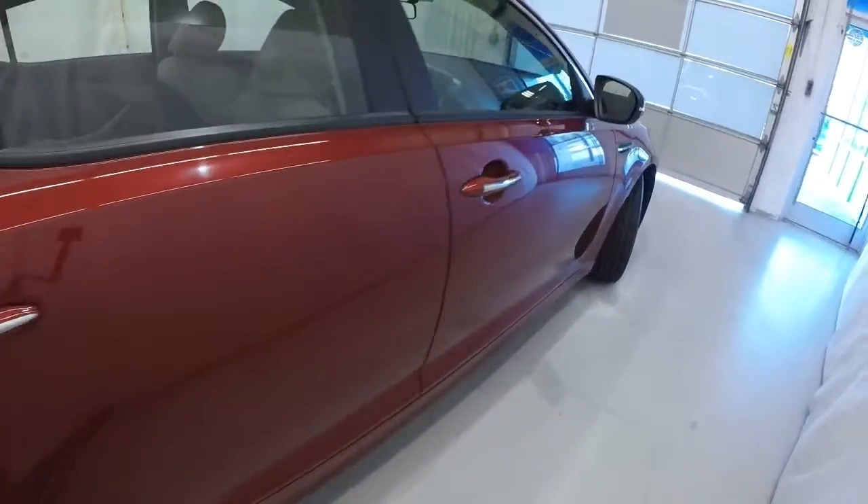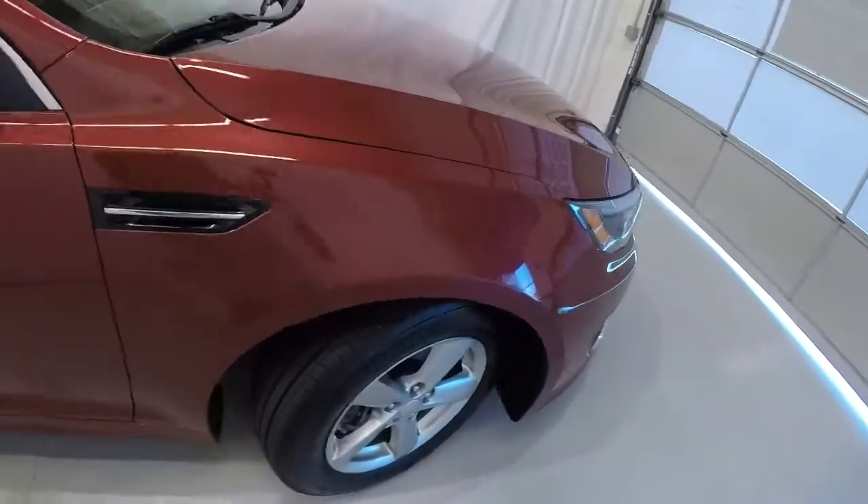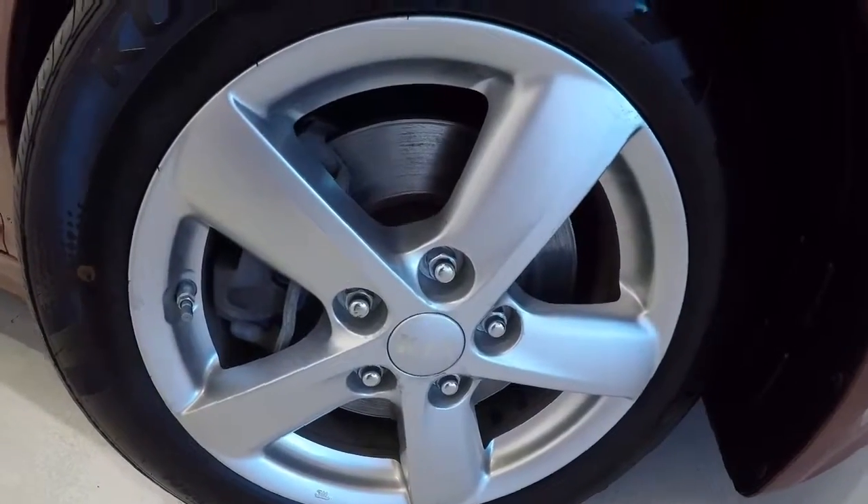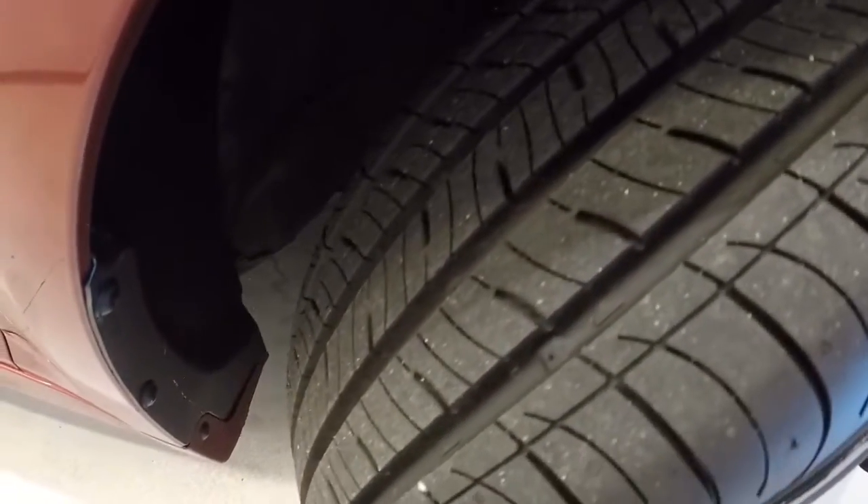Let's take a look at the wheels and tires. They're 16-inch alloys, and the tires are in great shape — it's a brand new set of tires.